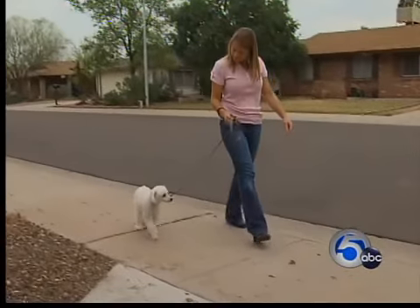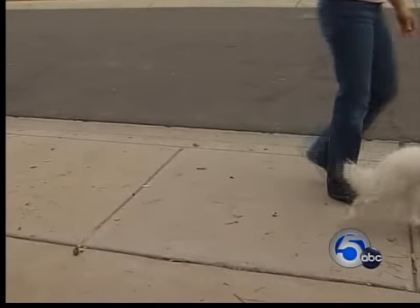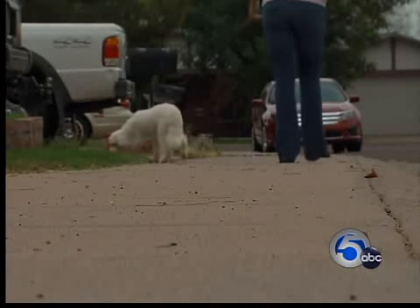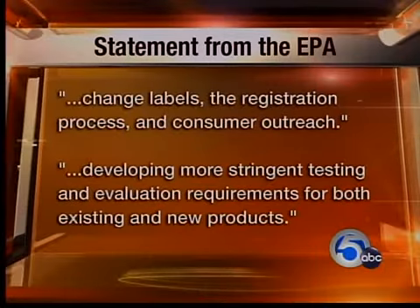Not the reaction this pet owner wanted. She says she'd like it to be banned — period, forever — taken off the shelves and not sold anymore. On your side, I'm Paul Kiska, News Channel 5. The EPA tells us it's recommending manufacturers change labels, the registration process, and consumer outreach, and it's developing more stringent testing and evaluation requirements for both existing and new products. For information on what to do if your pet is having reactions to these treatments, log on to Newsnet5.com.